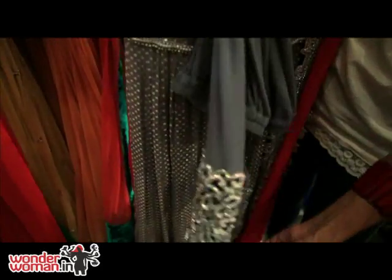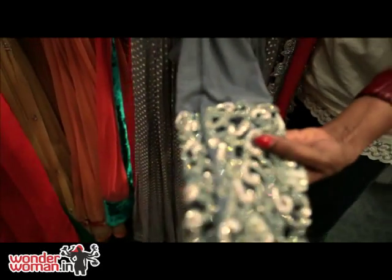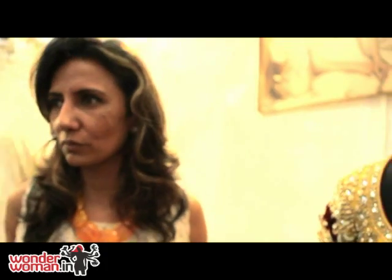Anything can be used in a different way. I'm trying to use a lot of velvet, but not in the way it's been used — as appliqué work and all. I'm trying to bring in something new, so let's see. When I meet you next time you'll probably be able to see what I've achieved.